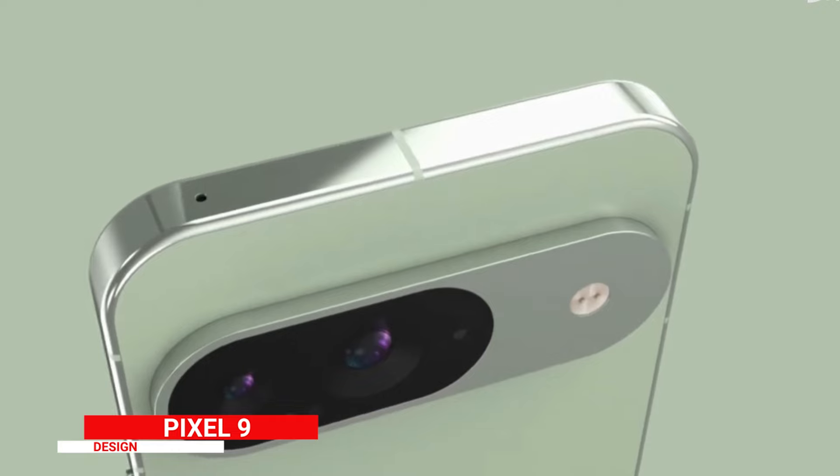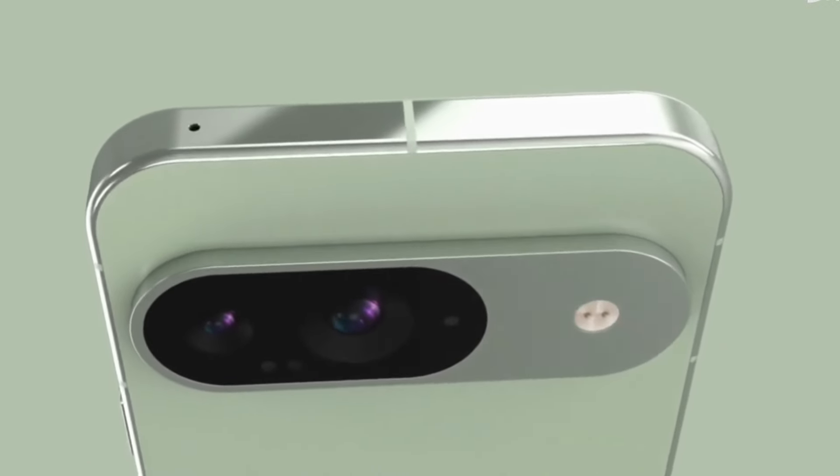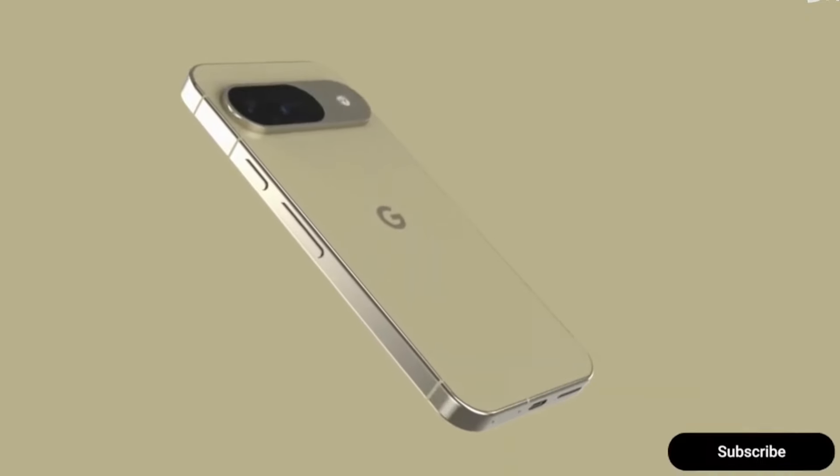The design of the Pixel 9 follows the familiar style of previous Pixel models, making it possibly one of the most affordable flagship phones this year.